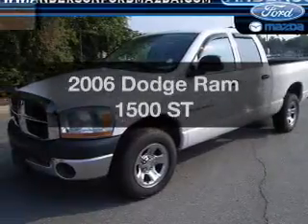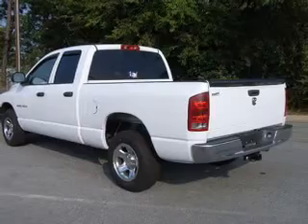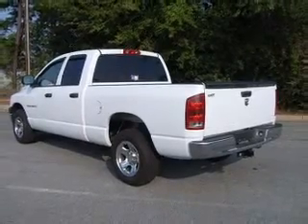If you're looking for an automobile with great attributes, look no further. With a powerful 8-cylinder engine connected to a smooth-shifting 5-speed automatic transmission.